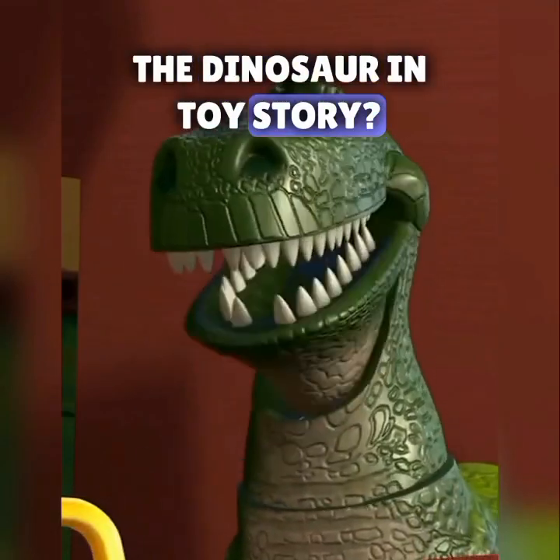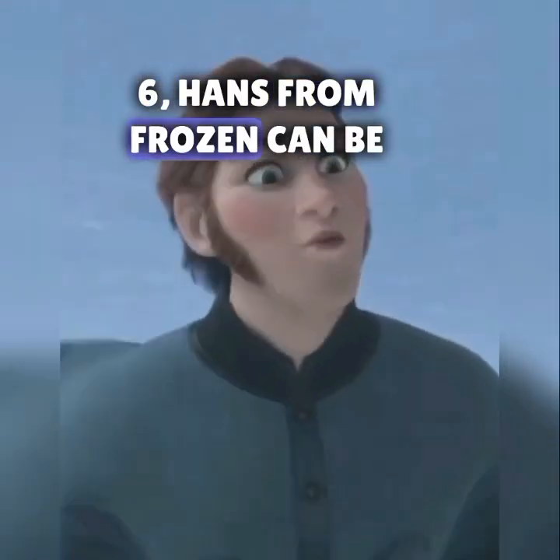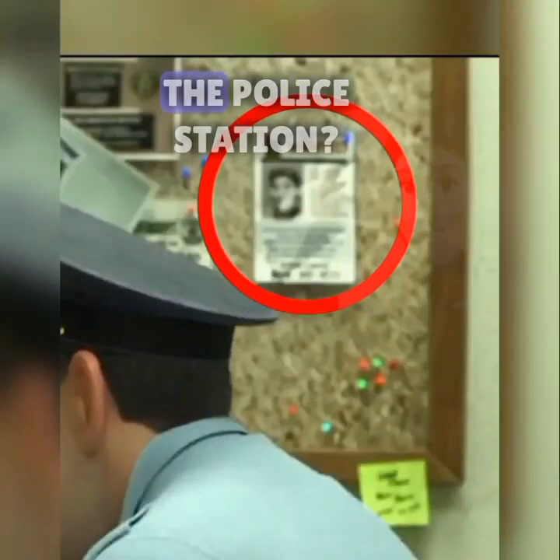Did you know that in WALL-E, in one scene you can see Rex the dinosaur from Toy Story in the background? And in Big Hero 6, Hans from Frozen can be seen on the most wanted board at the police station.